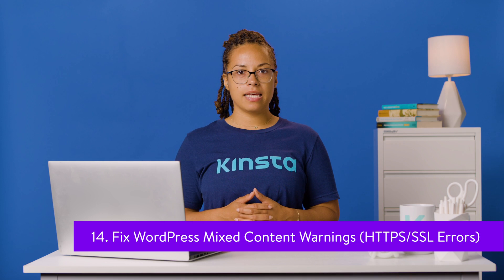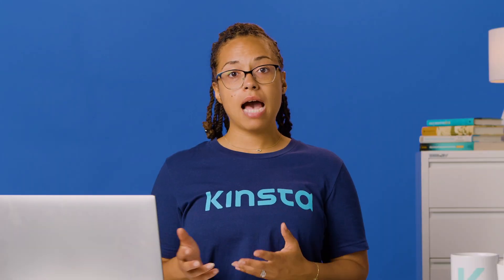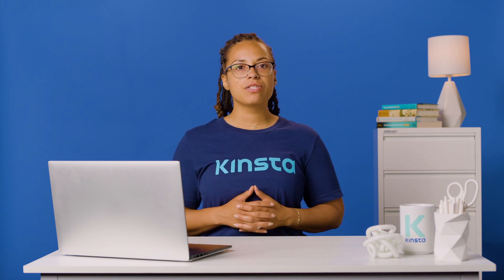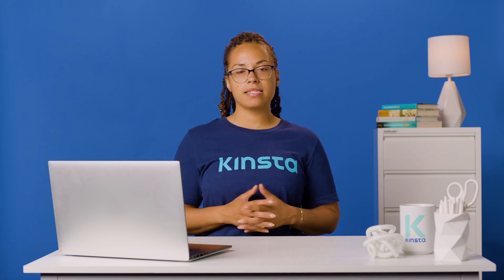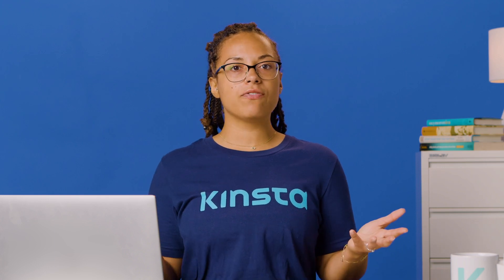Running your WordPress site over HTTPS is a must today. However, migrating from HTTP to HTTPS can cause mixed content warnings, which appear when a page includes both HTTP and HTTPS content. Loading resources insecurely is both a security concern and a potential performance issue. You can use a free tool like Why No Padlock to identify resources being loaded insecurely, then perform a search and replace to fix them. Kinsta customers can use the search and replace tool from the MyKinsta dashboard. If hard-coded scripts remain, you'll need to find and manually update them, or hire a developer.